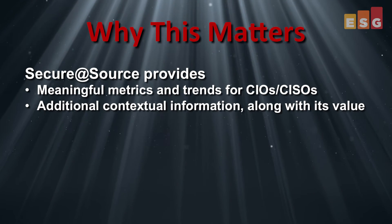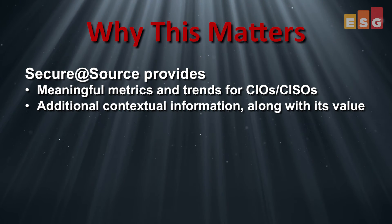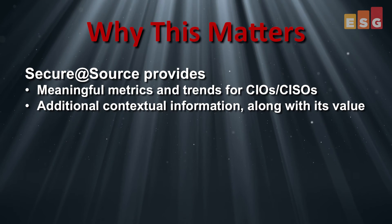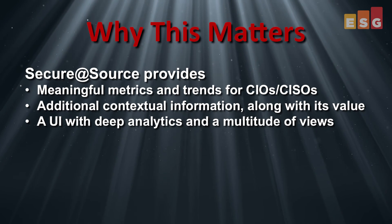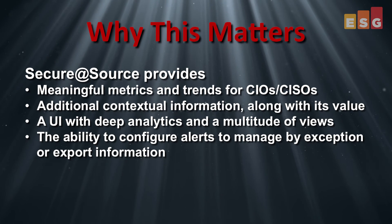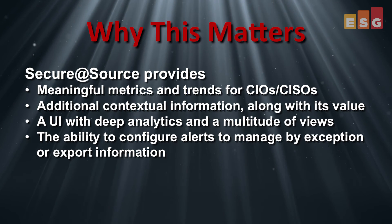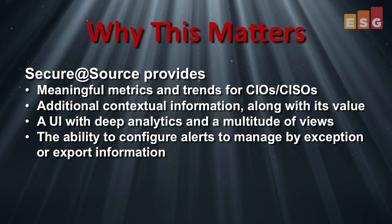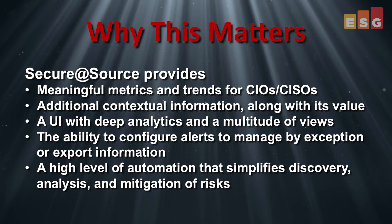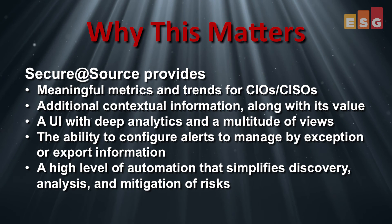Secure at Source provides additional context, including location, groups, data movement, access, and activity, along with the value of that information. Organizations can leverage deep analytics, a multitude of representative views, and can configure alerts to manage by exception, or export information to report performance over time. All of this functionality comes with a high level of automation, which simplifies the discovery, analysis, and mitigation of risks associated with sensitive data.